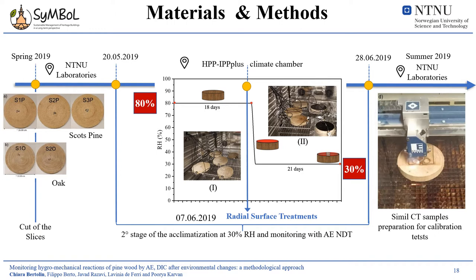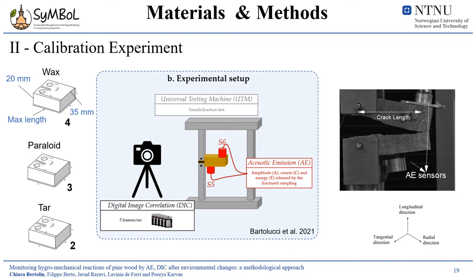This slide provides a full overview of the first part of the experiment conducted in the climate chamber and of the last phase with the preparation of the compact tension samples for the further calibration test. The second part of the test was focused on searching for calibration equations, performed on compact tension samples derived from the coated slices subjected to the acclimatization process, and also from the uncoated standard slice.